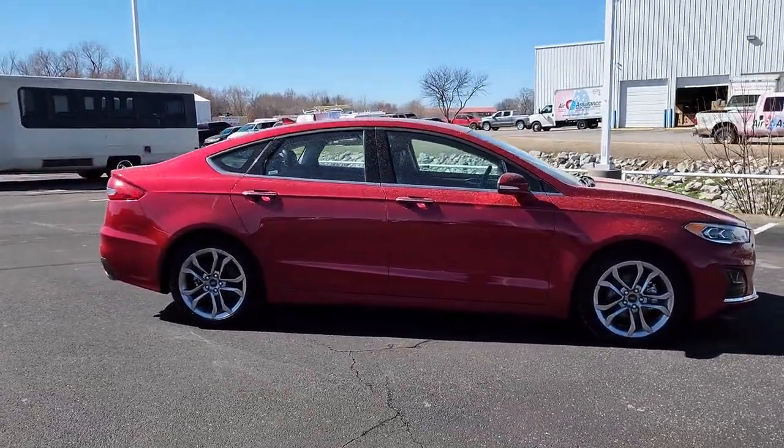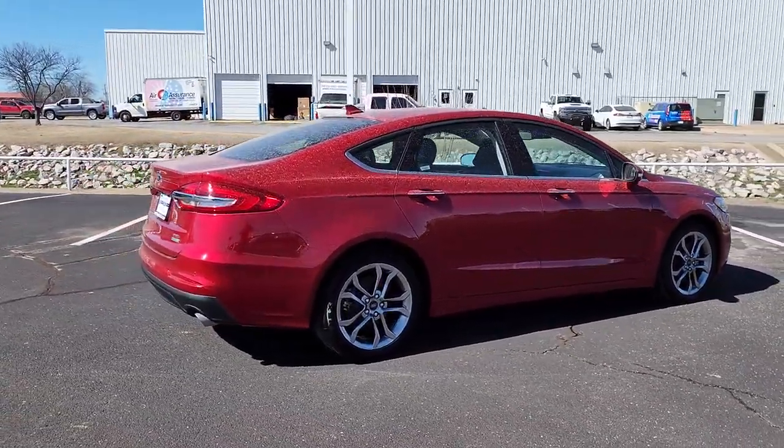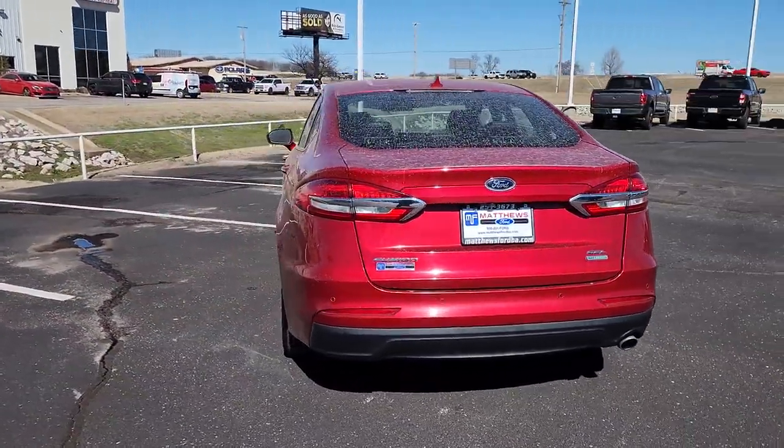Behind its sculpted good looks, you'll find a suite of smart tech and luxurious amenities to keep you feeling safe, connected, and pampered on every journey. The following are some of this vehicle's highlighted options.